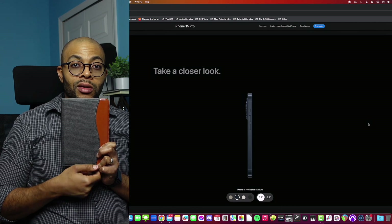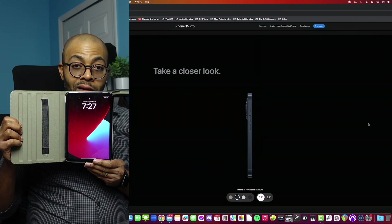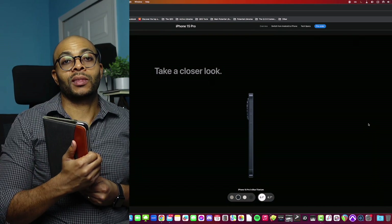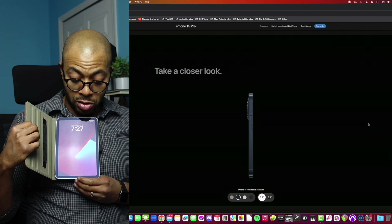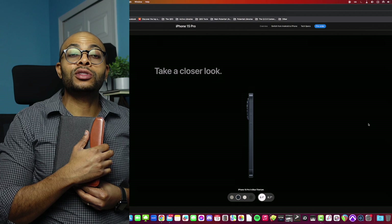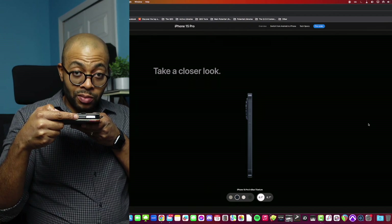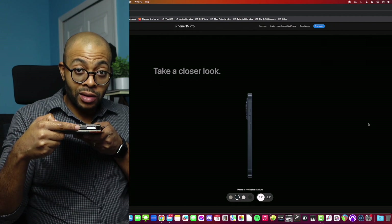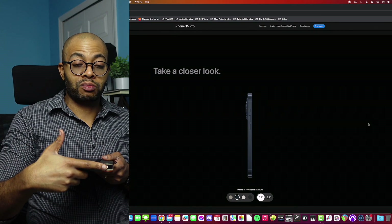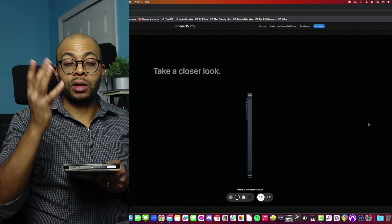They proved it with this guy — the iPad Mini. There's no home button at the bottom, but what did they do? They gave us Touch ID right here at the top with this little button. I have all my touch features — I can just touch it, it unlocks, bam. That's what I like.